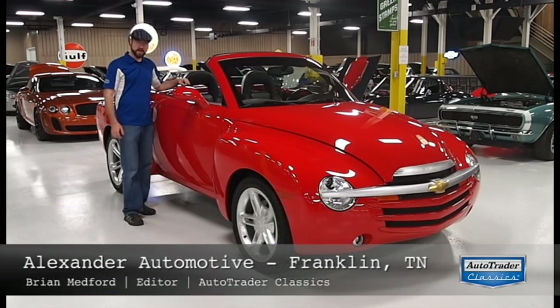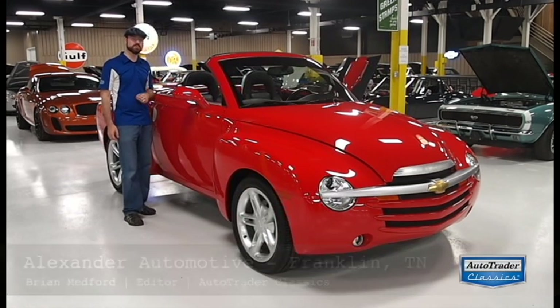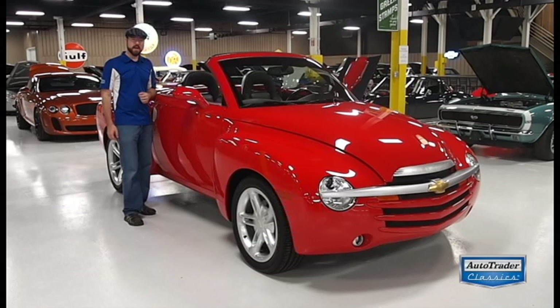Hi, everybody. It's Brian Medford with AutoTrader Classics. I'm here at Alexander Automotive in Franklin, Tennessee, taking a look at their very special warehouse and some of the special cars they've got in it. I found something that is going to be polarizing — it's a 2003 Chevrolet SSR.